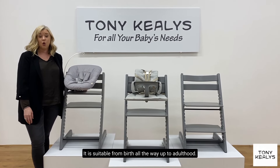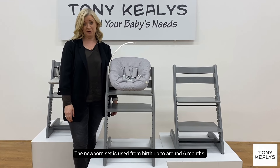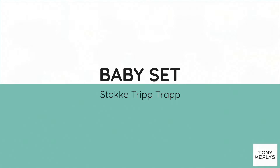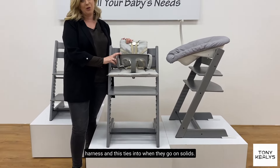It is suitable from birth all the way up to adulthood. The newborn set is used from birth up to around six months. It's really handy as your baby is up at your level for mealtimes rather than a bouncer on the floor. When the baby can sit up unaided, you start to use the Tripp Trapp with the baby set and the harness, and this ties in with when they go on solids.